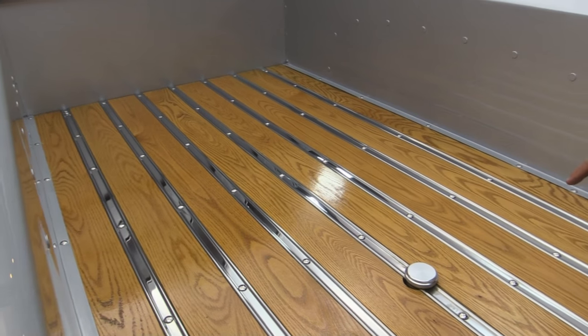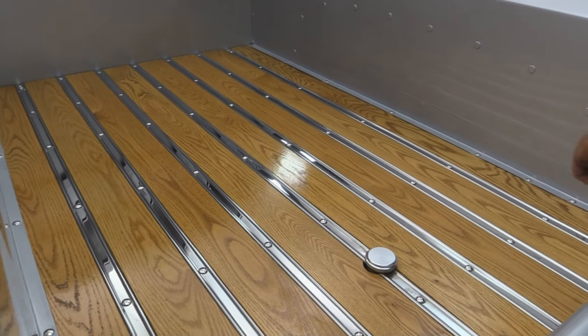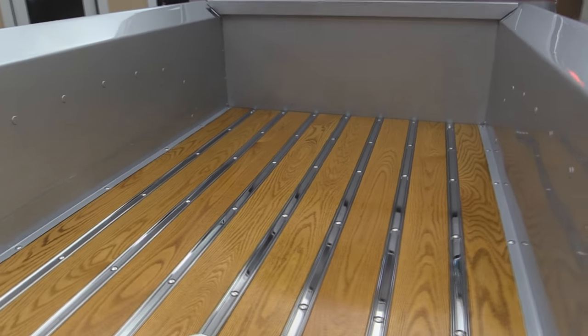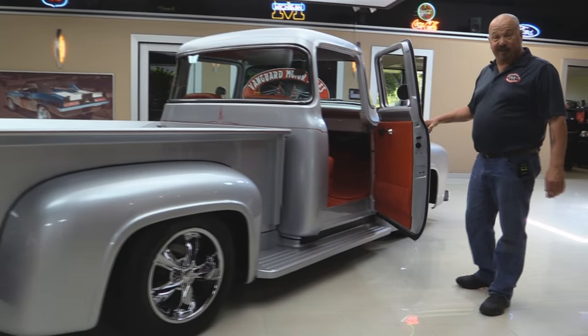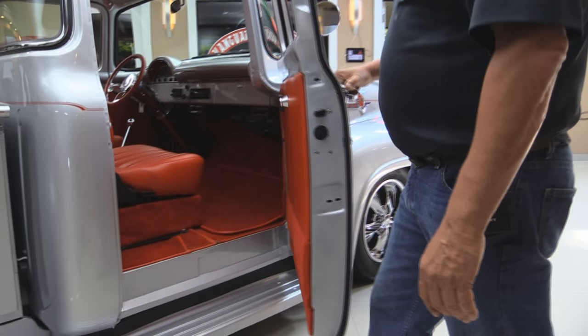Gas fill is right here, easy to get at. New oak bed with stainless rungs, all polished up — that bed is straight as an arrow. Look at all that custom pinstriping on the back of the cab. They pulled out all the stops when they did this one. This door jamb also looks just as good as the driver's side.